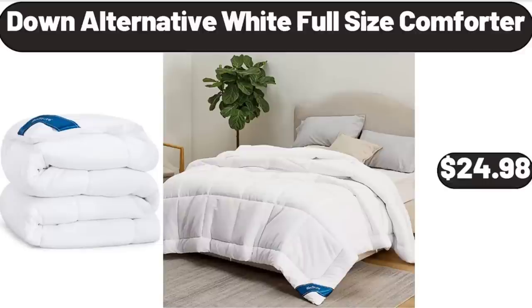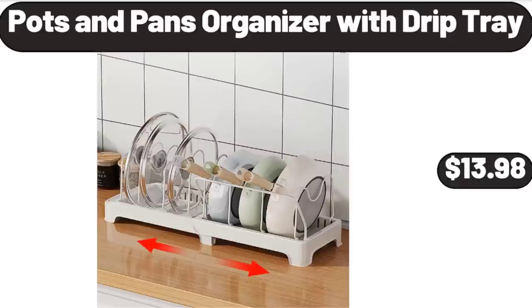Down Alternative White Full Size Comforter, $24.98. Please don't forget to like the video, really appreciate it.